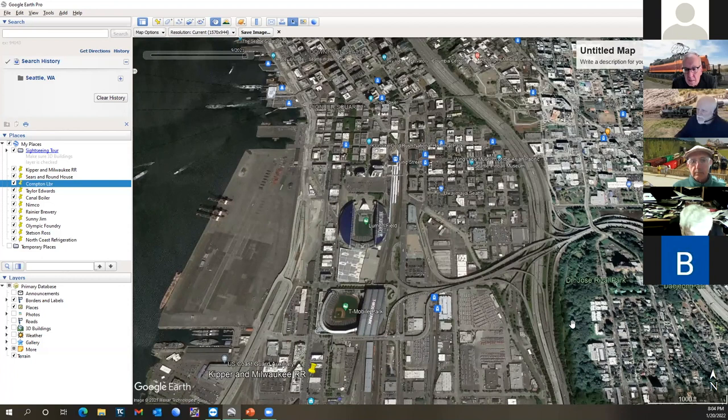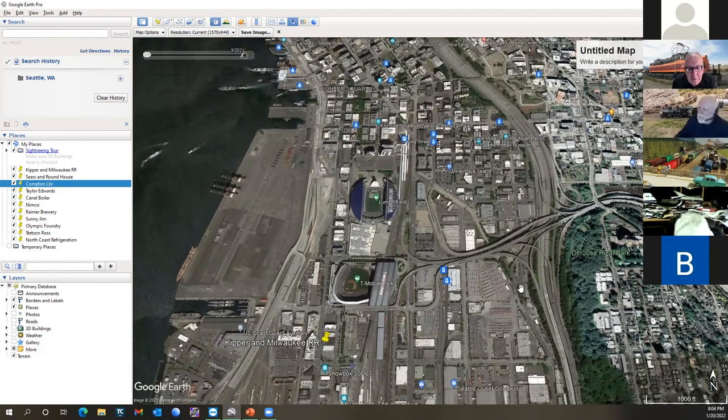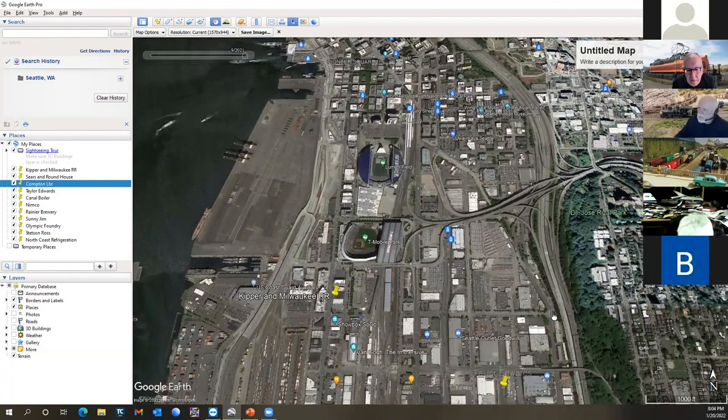Around right in here somewhere during World War II there was an outfit called Frye Packing Plant, a big meat packer, on the side of the hill. A B-17 crashed right there and killed a bunch of people.